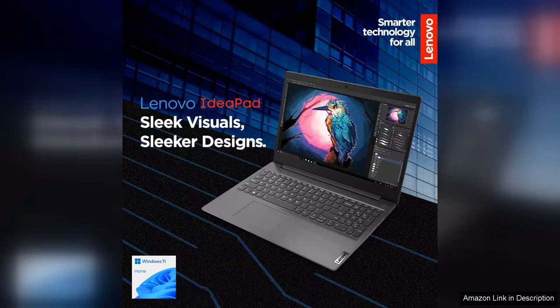Nevertheless, for everyday tasks, productivity and media consumption, the Lenovo Essential IdeaPad is an excellent choice that combines power, performance and affordability. Overall, it's a solid investment for users looking for a reliable and versatile laptop.